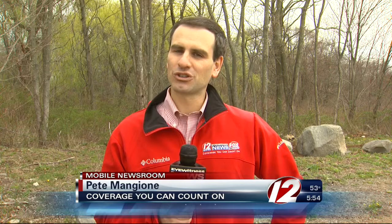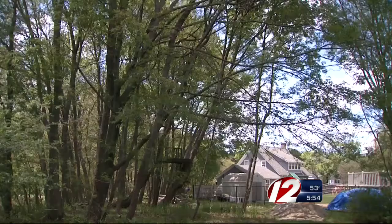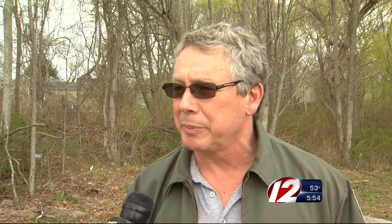There are many things to look forward to as the weather gets warmer, but the hatching of the winter moth will not be one of them. Unfortunately, this type of caterpillar will likely soon be showing up at a tree or plant near you.